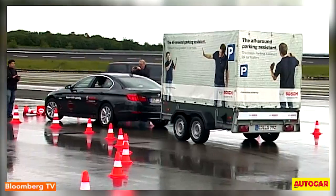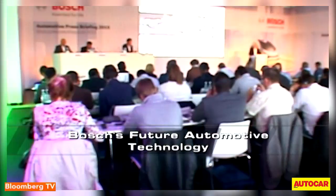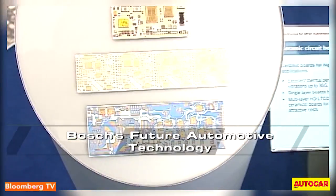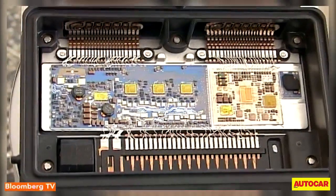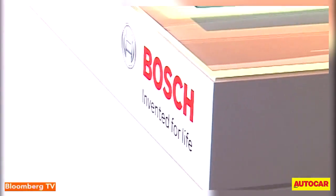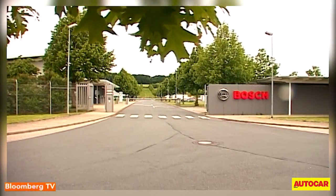Bosch has invested in 94 development and engineering centers worldwide, which filed nearly 4,600 patents last year. With a fast-changing technology landscape, the engineers at the technology centers will have to keep raising the bar for the company to stay ahead of the curve. And India, as a market and a key engineering base, is already playing an important role in it.